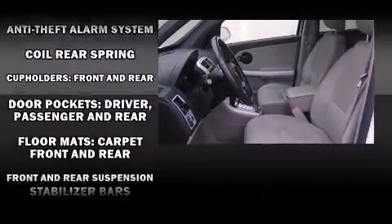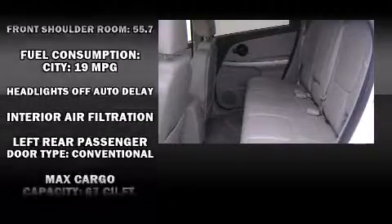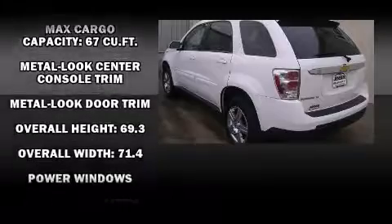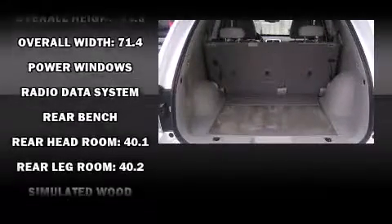Chevrolet also prioritized safety and security with features such as dual front impact airbags with occupant sensing airbag, traction control, ignition disabling, and four-wheel disc brakes with ABS.